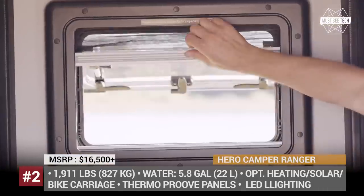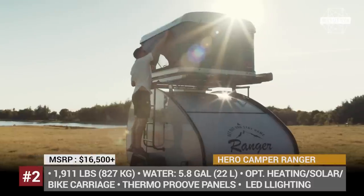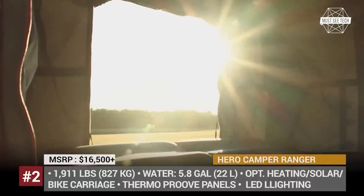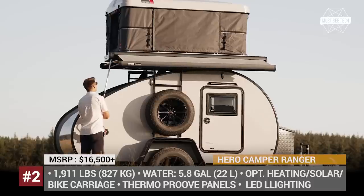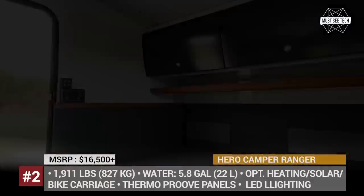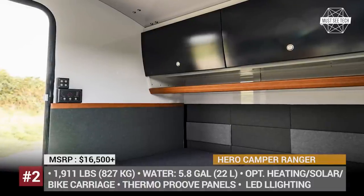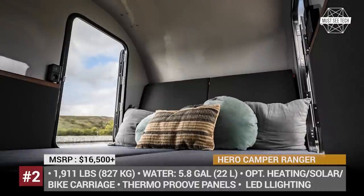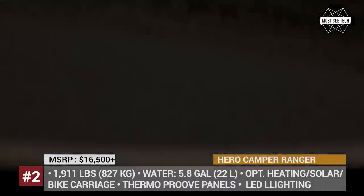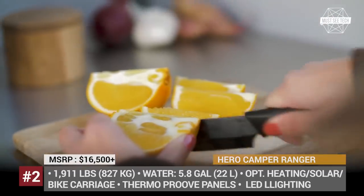The adventure-ready styling of Hero Campers is complemented with standard thermo-proof sandwich design insulation and an optional Propex 2000 gas heater to tolerate harsh sub-European winters. The rear galley kitchen has a stainless steel top with a sink, room for a cooling box, and an Isabella rear kitchen awning. Extra gear for the heroes can include a solar panel, universal sports gear carriers, battery package, fuel awning, and extra storage.